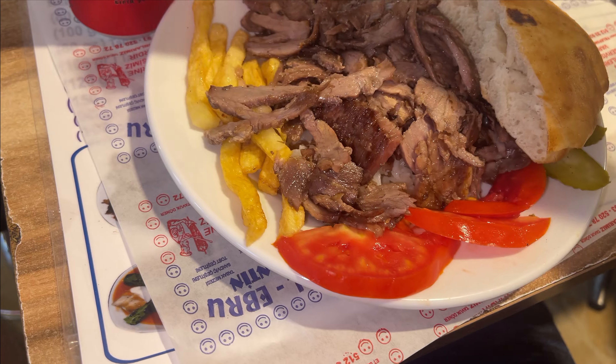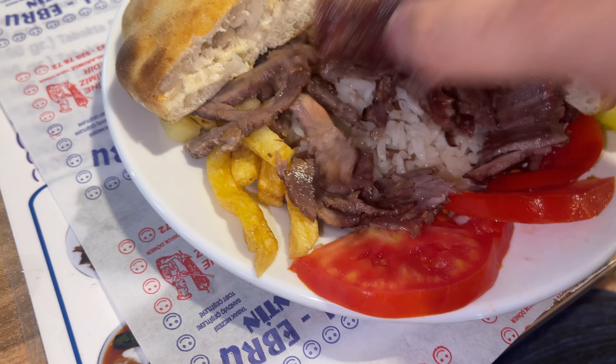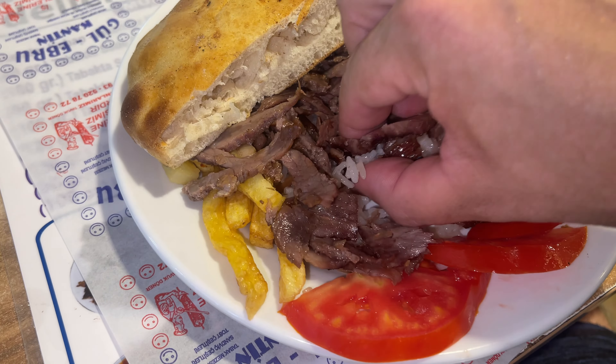Here we go — this is the doner, which looks fantastic. We've got some bread, a handful of chips, and it's on a bed of rice. They don't actually do chili or garlic sauce, but they have ketchup and mayonnaise. I am so up for this.